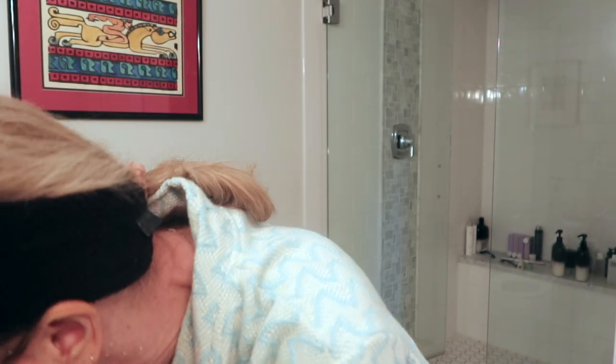It is time to go rinse this mask off. I know the lighting isn't great in here but I'm going to put a little bit of water on my face and use the tool to gently break up those little bamboo particles, then rinse the rest off and meet you back in the other room.